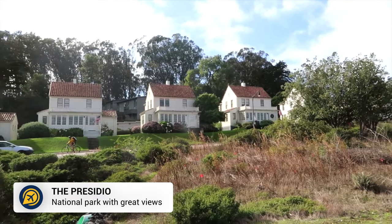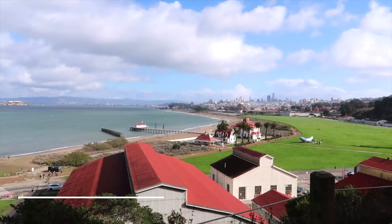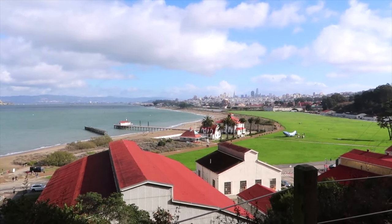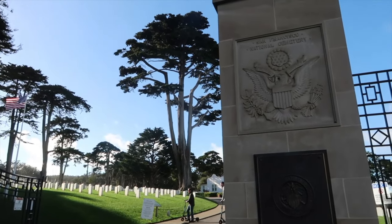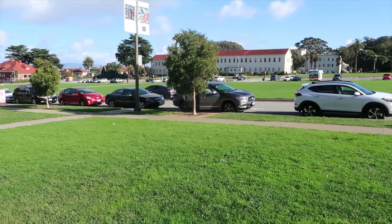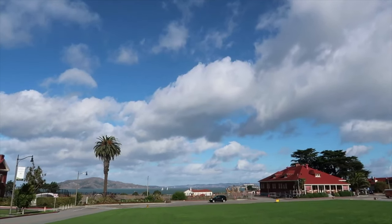Then we have the Presidio. The 1,500-acre National Park is a fantastic place for a day outdoors. With historic buildings, hiking trails, and many picnic spots that offer incredible views, this is a great park to enjoy for free whilst in San Francisco.